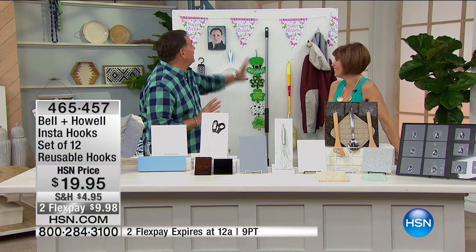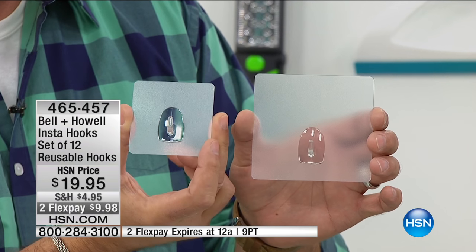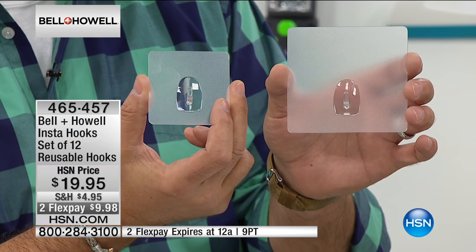Just to show you that if you wanted to hang a picture of a really good-looking guy, you could. We're talking about the Insta-hooks — this is the easiest, best way to hang anything on a smooth, non-porous surface. There's no holes to drill, no adhesive involved whatsoever. You're getting two different sizes: the 4x4 and the 3x3 — six of each. The 4x4s will hold up to seven pounds; the 3x3s are going to hold up to four pounds.